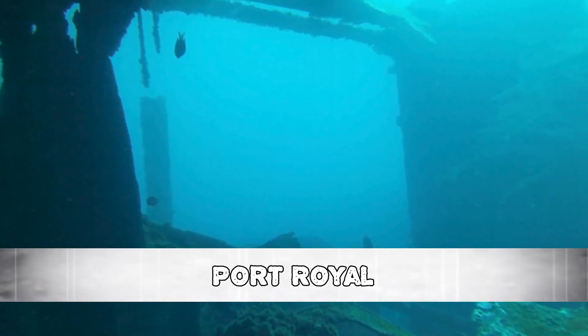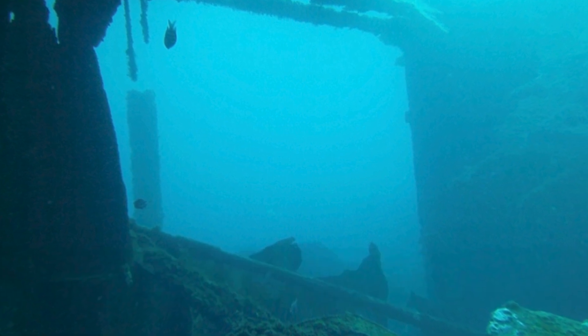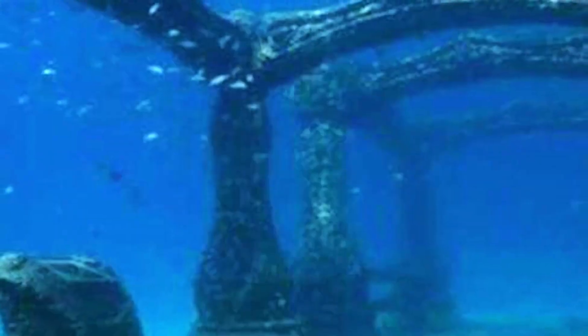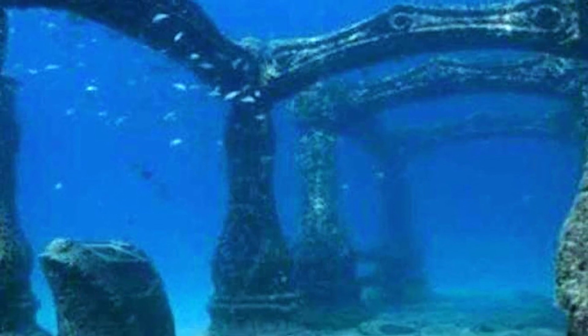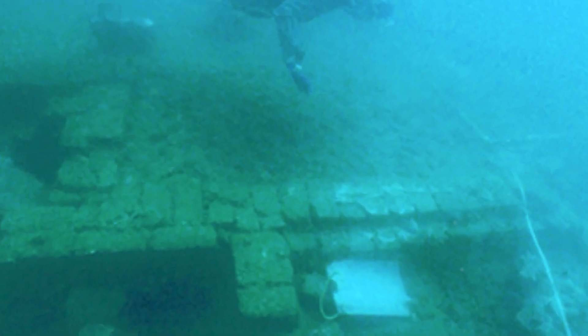Number 3: Port Royale. On June 7th, 1692, a strong earthquake and tsunami destroyed 2,000 lives and buried the Jamaican metropolis of Port Royale. Real-life Caribbean pirates called Port Royale home, and the city's sinking was attributed to divine intervention — it was once dubbed the wickedest city on earth. Nowadays, it is considered one of the world's best-preserved underwater cities, with only a few artifacts taken out and shown at several Jamaican museums. The authorities must provide specific clearance before you can scuba dive to the sunken metropolis.